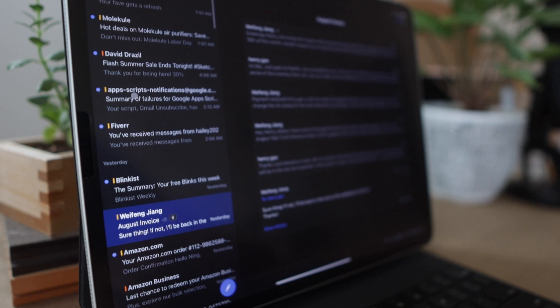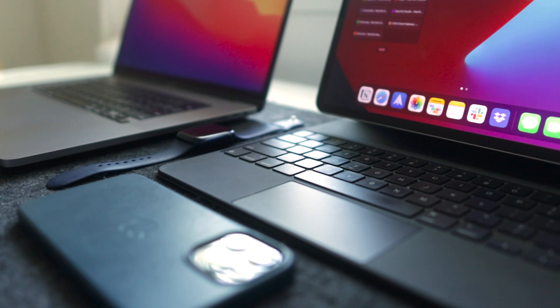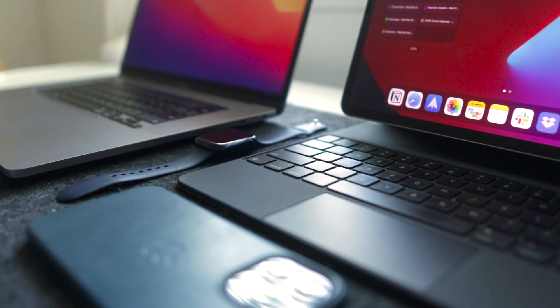I've been using the 12.9-inch iPad Pro for the last three years for architecture design, personal computing, and occasional entertainment. By now I've pretty much qualified to join the Apple cult with my iPhone, iPad, MacBook Pro, Apple Watch, and AirTag.